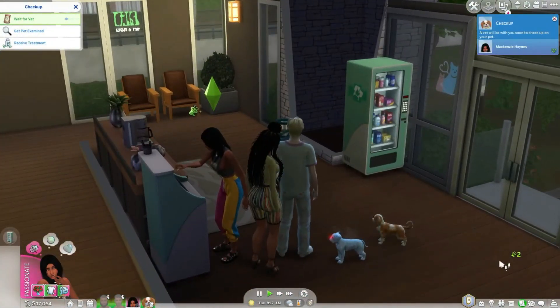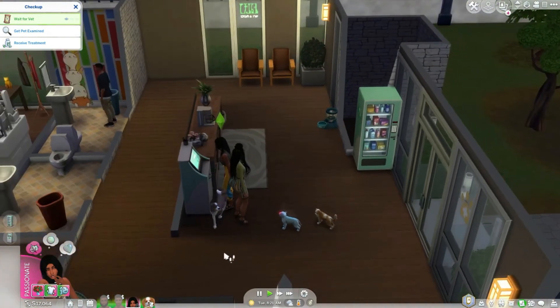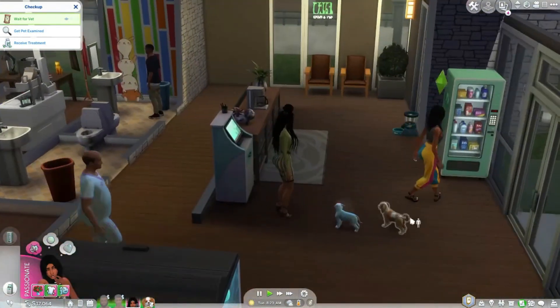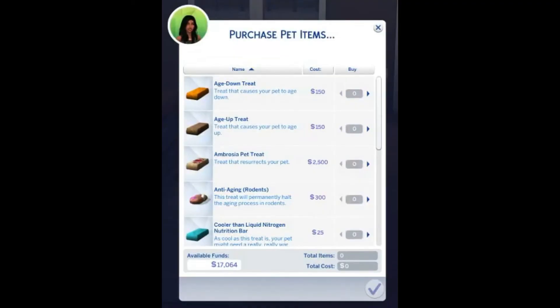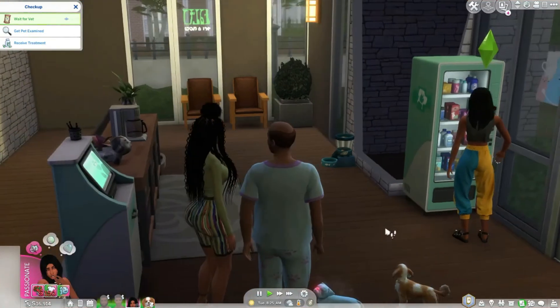Any money she spends here we're just going to deposit back into the household account. So we signed her up and we're going to come over here and buy some items. Let's buy her some treats — three of them. That's $150.